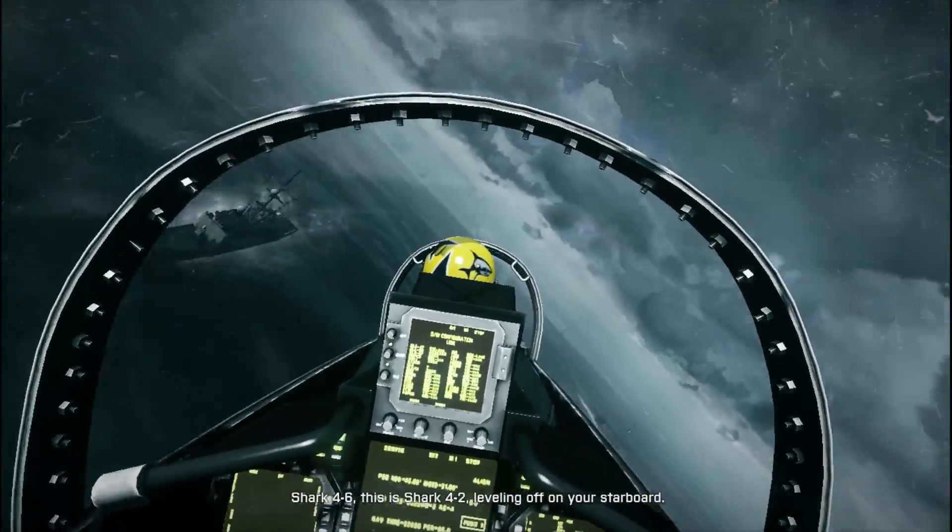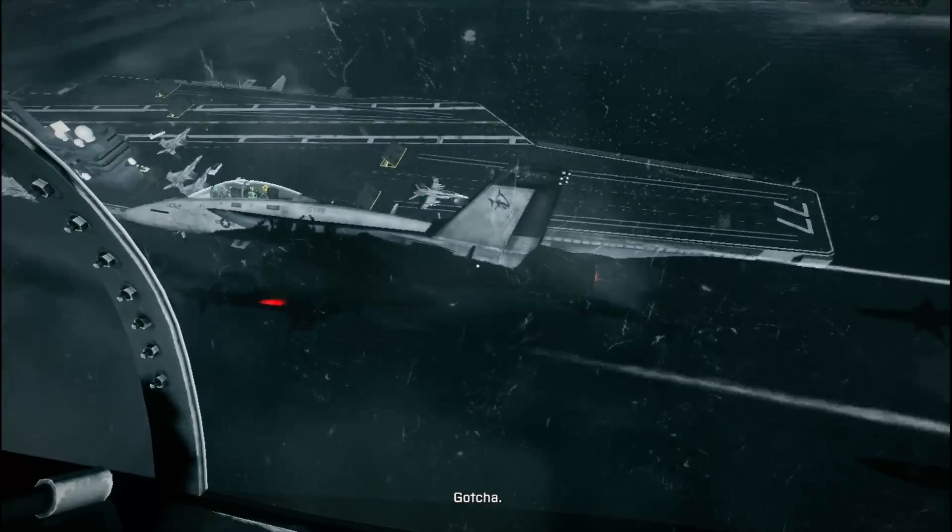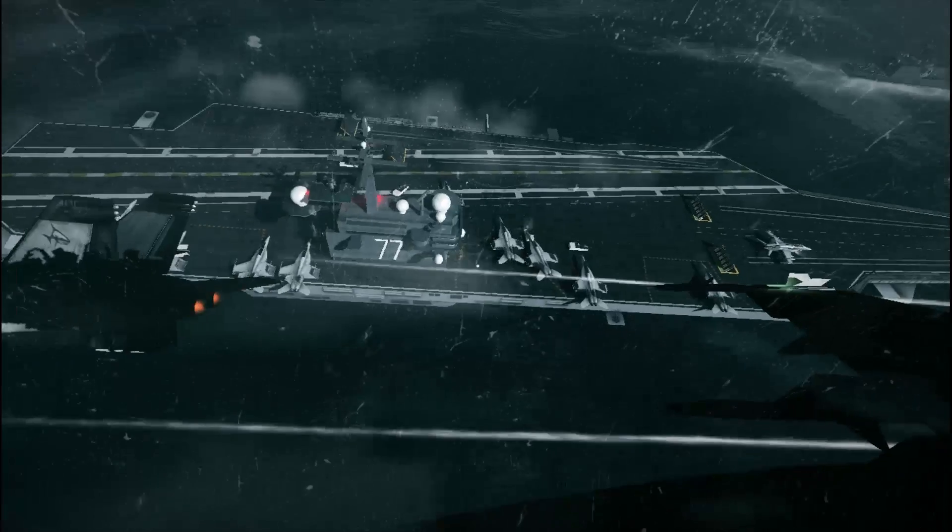Although discrete graphics will provide you with more performance and the ability to play with higher settings, it's good to know that with the AMD A-Series APU, you can jump in and play Battlefield 3 right away.